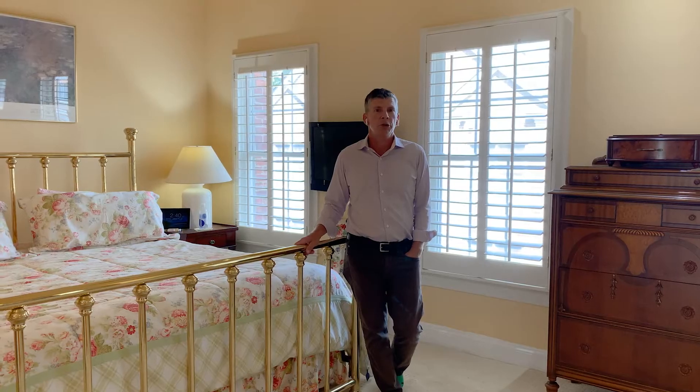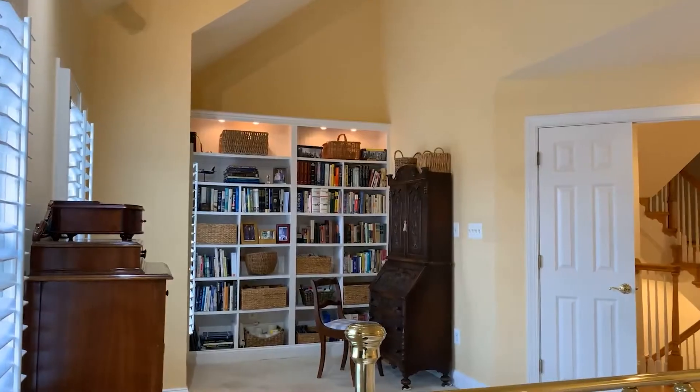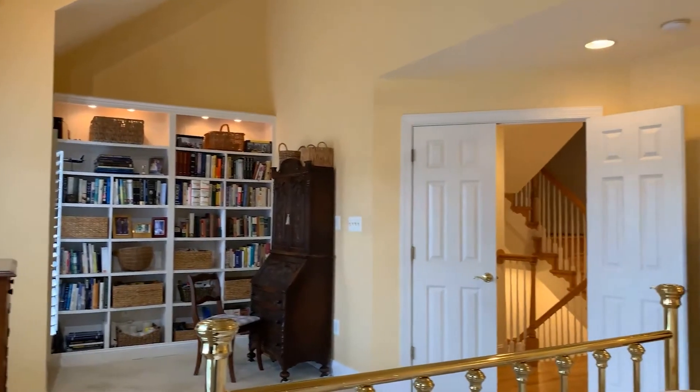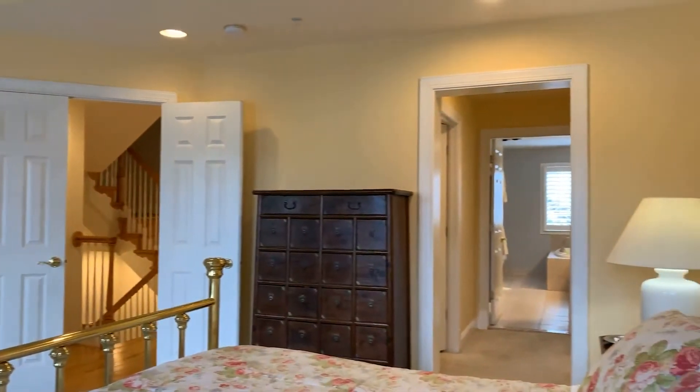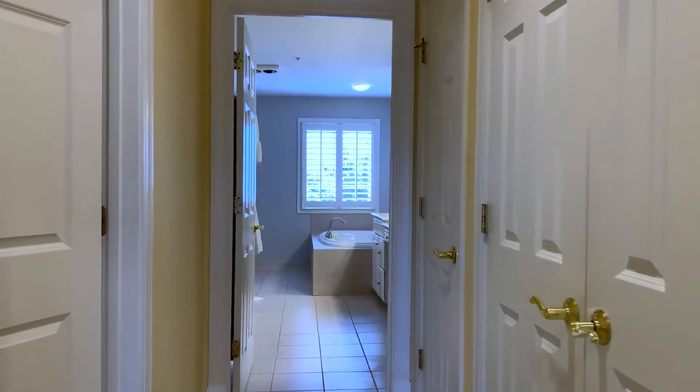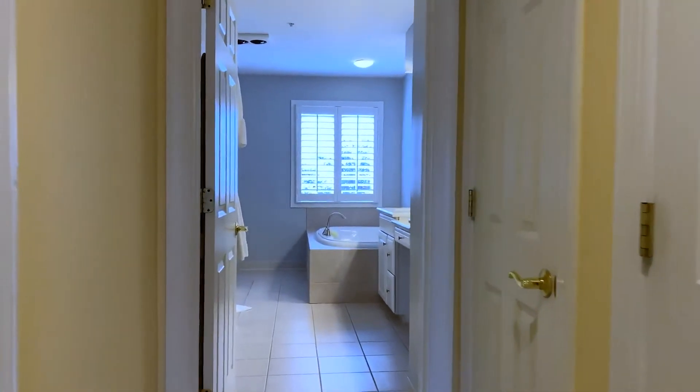I'm standing in the owner's suite. As you can see, it's super bright and large. We have a nice sitting area off the side with built-ins and a really large bed wall — this is a king-sized bed, and you can see there's plenty of room. We have a nice en-suite bathroom with tons of closet space, including a walk-in closet.